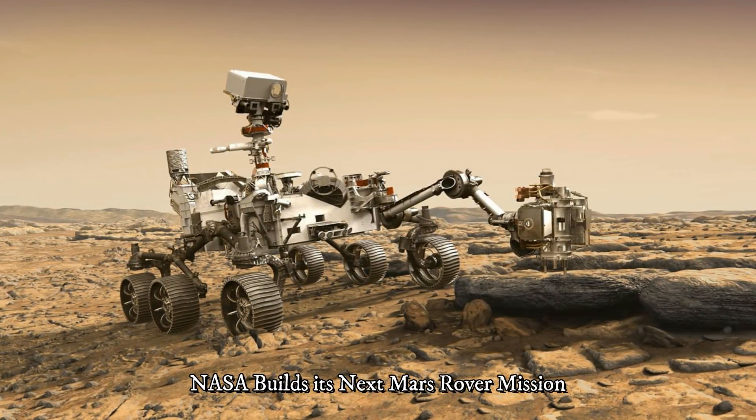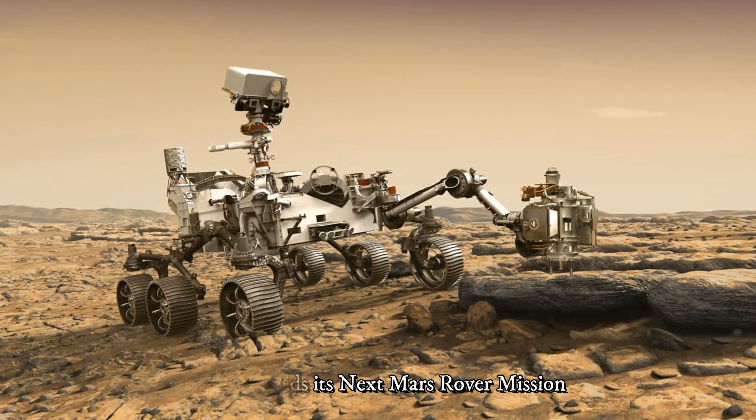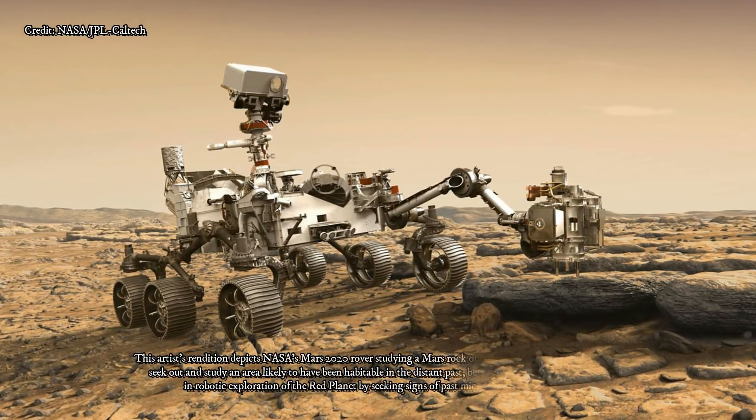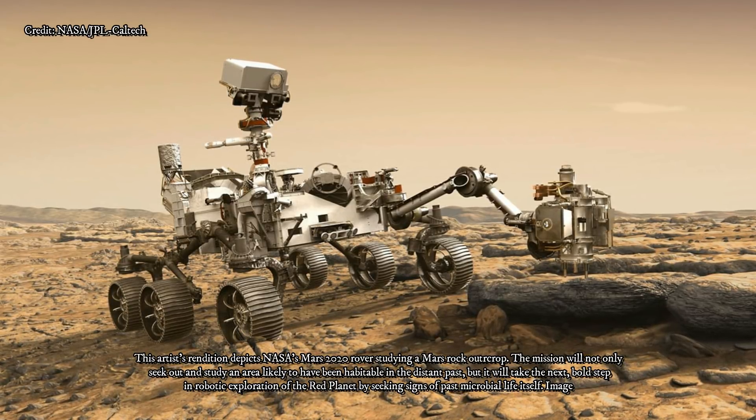In just a few years, NASA's next Mars rover mission will be flying to the Red Planet. At a glance, it looks a lot like its predecessor, the Curiosity Mars rover. But there's no doubt it's a souped-up science machine.